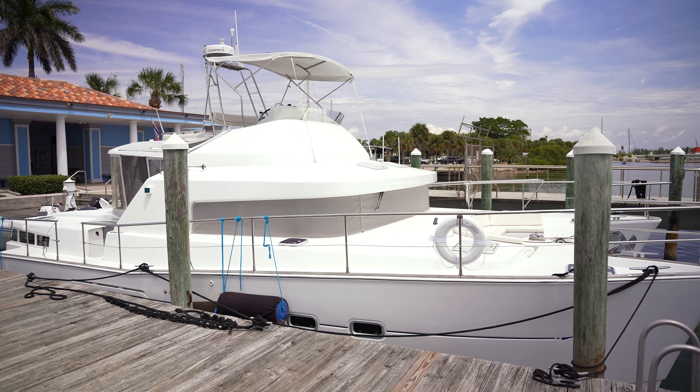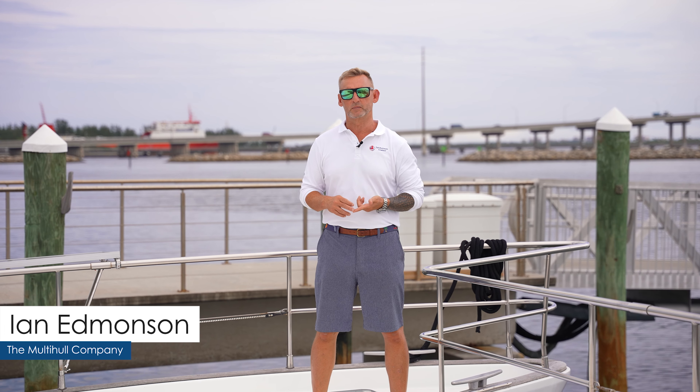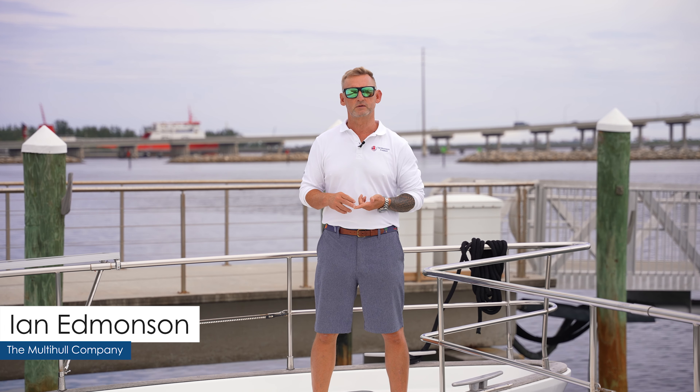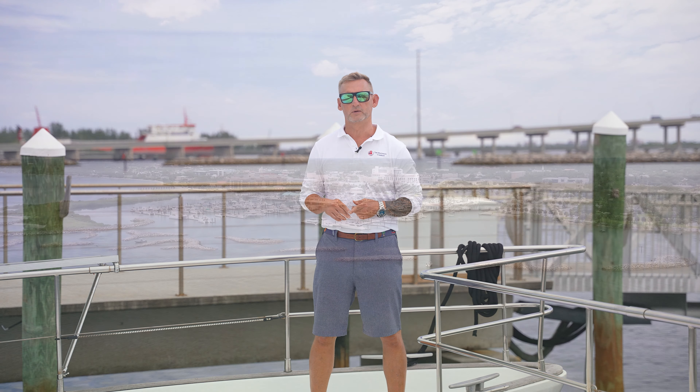Thank you for joining me on board the Samantha Jane today. My name is Ian Edmondson with the Multi-Hull Company. If I can answer any questions on this vessel or any other catamaran we may have, please feel free to reach out to us.